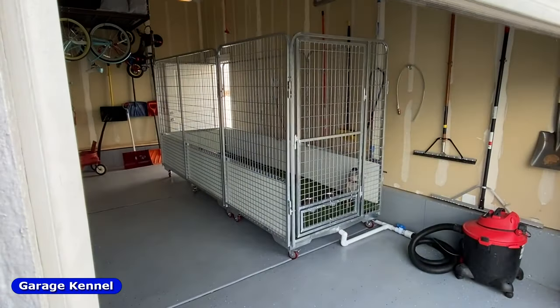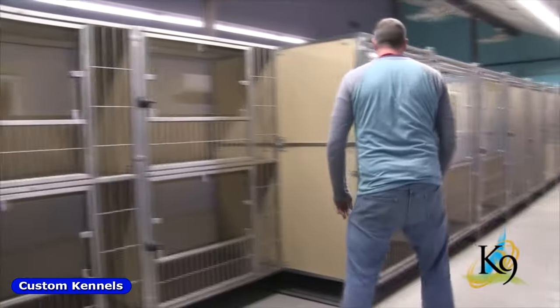Canine kennels are designed for the home and for the professional alike. Let's take a look.